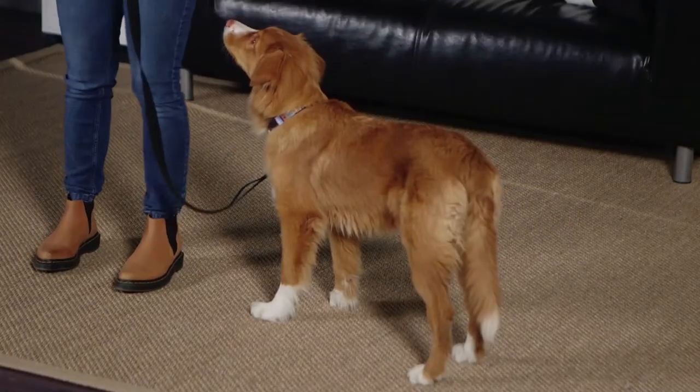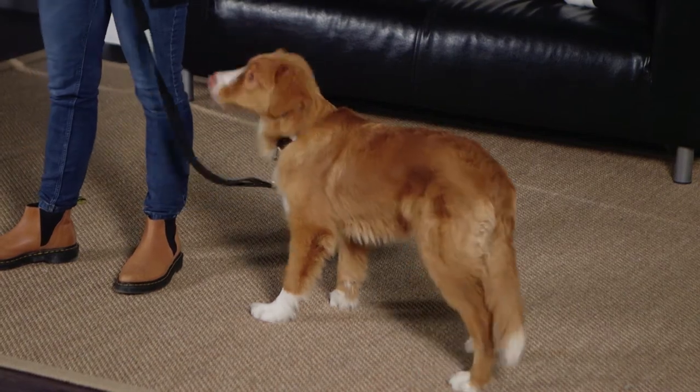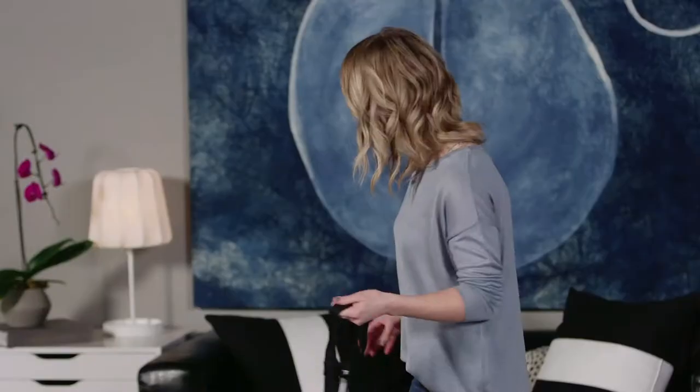Hi there, I'm Danielle Hodges from Follow the Leader Dog Training and this is Summer, a beautiful little duck toller puppy. We're going to teach her today how to automatically sit for things that she really wants. Part of the challenge that a lot of dog owners have is that their dogs are jumping up all over them and mugging them for treats, toys, and all the things that they want. So we're going to teach her to have a little bit of self-control — we call it impulse control.